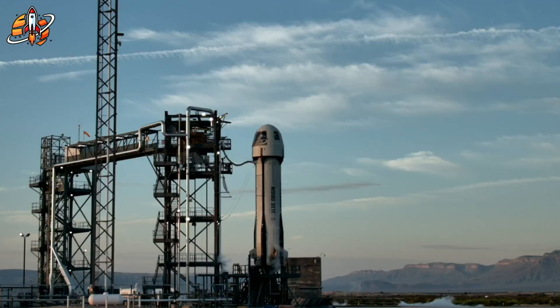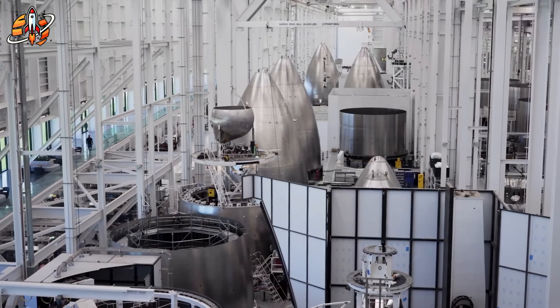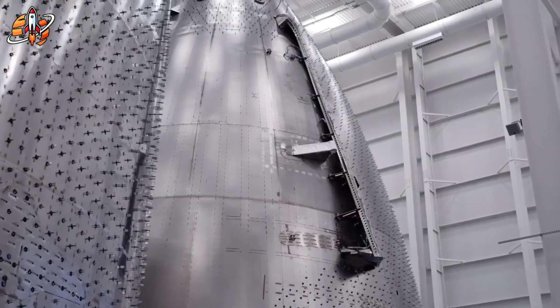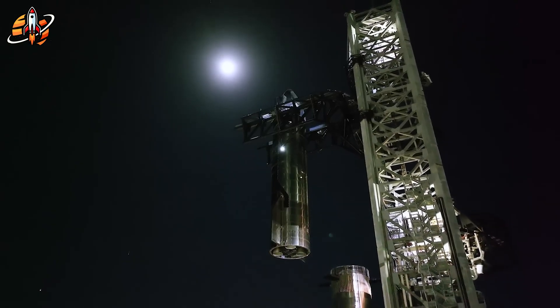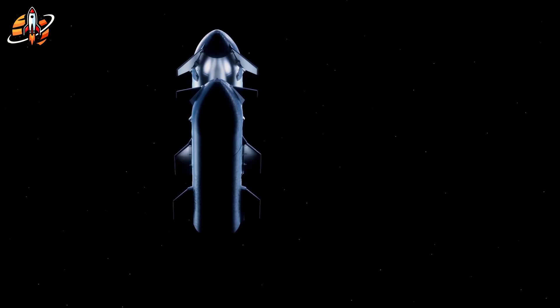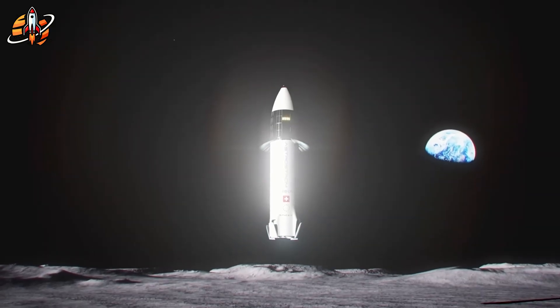Blue Origin's approach strips away the complexity. Blue Moon launches on New Glenn, their own rocket that successfully completed its debut flight. One launch gets the lander to space. It meets Lockheed Martin's cislunar transporter in lunar orbit for a single refueling, then docks with Gateway. No dozen-tanker choreography. No unprecedented orbital fuel depot operations. Just established aerospace engineering executed well.